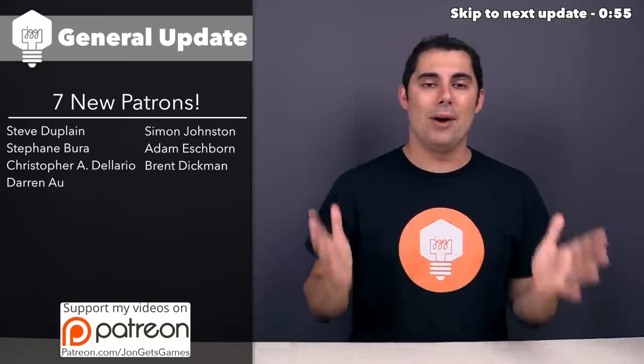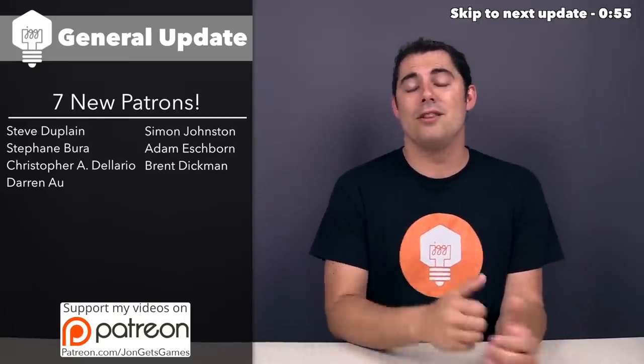It'll be really great to see that, but either way, I'm very thankful for the seven new people who are supporting the channel this last month.